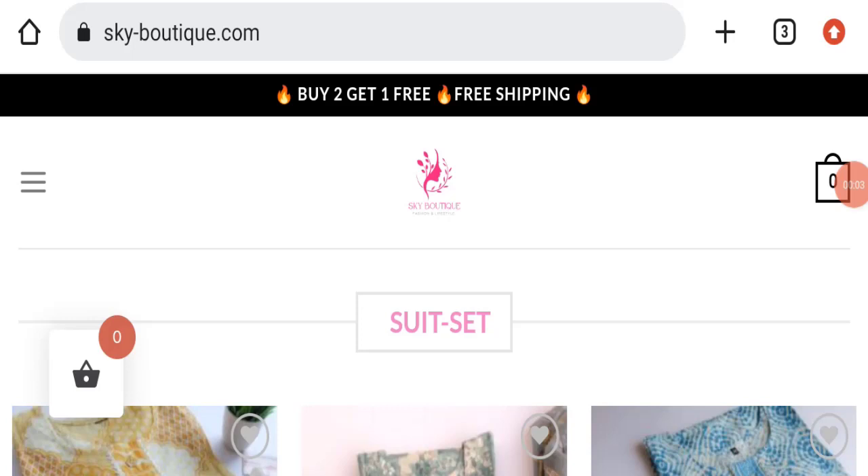Hello everyone and welcome back to my YouTube channel. Today's video is about a sky boutique review. We are going to update you with this review, so please stay connected. If you are going to buy any product from this website, please watch this video. If you have already experienced any fraud, not received a product, or got a damaged product, watch this full video to find out how to get your money back. This topic is very popular in India, so today we will discuss the complete details of this website.